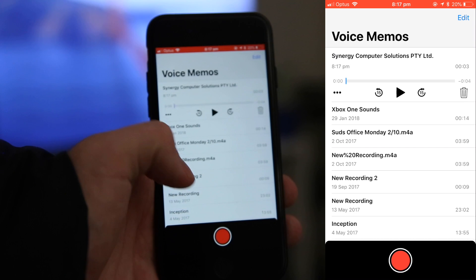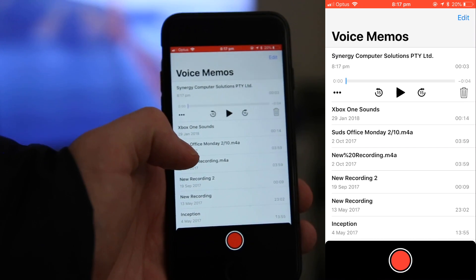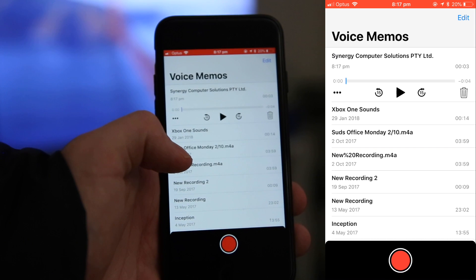The final cool feature is it actually syncs over iCloud now, so no longer will you have to worry about losing your voice memos, and you can access them on all your devices at once.